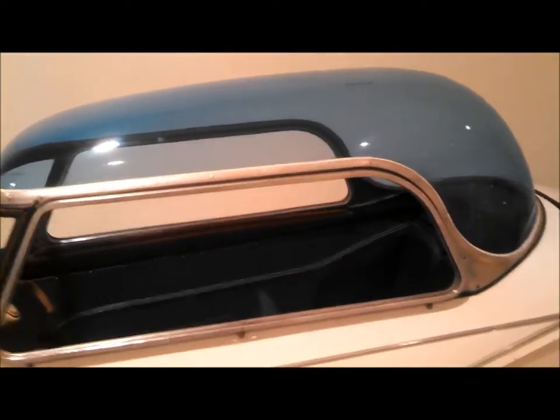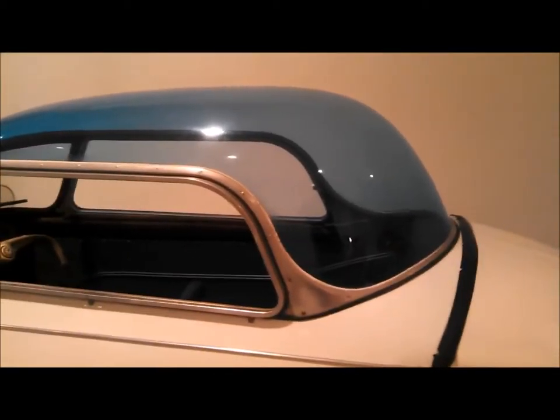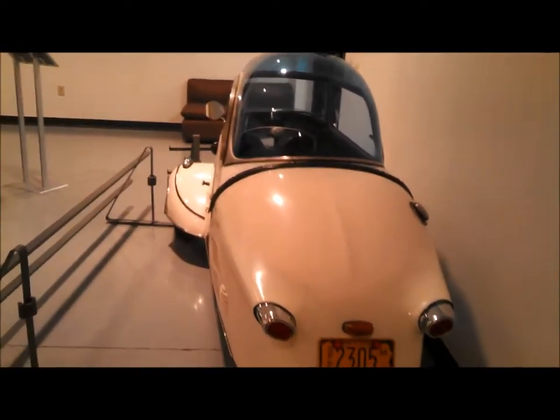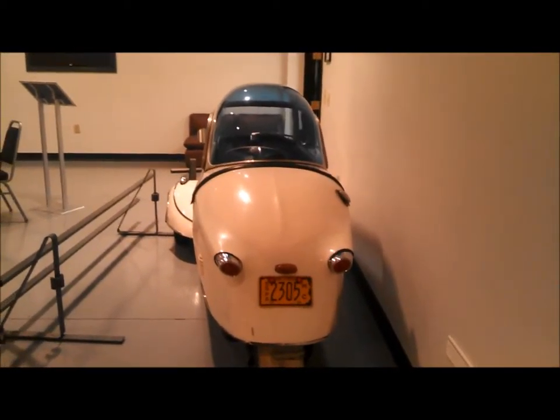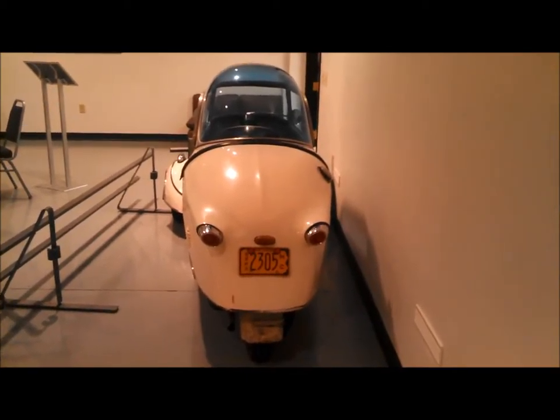This one has the bubble top. Really pretty cool. It's capable of doing a little bit over 60 miles an hour and returned about 80-some-odd miles per gallon. Can you imagine seeing this thing coming down the road? Just absolutely mind-boggling.